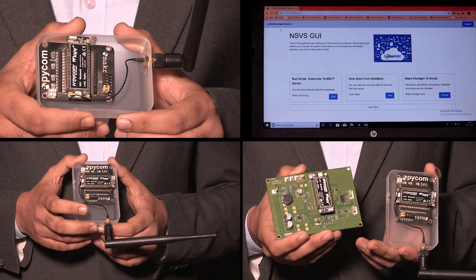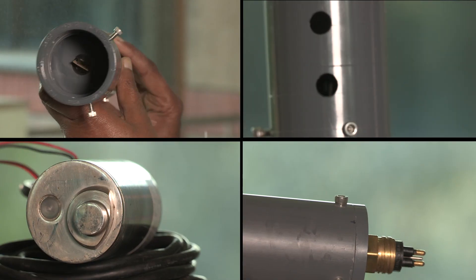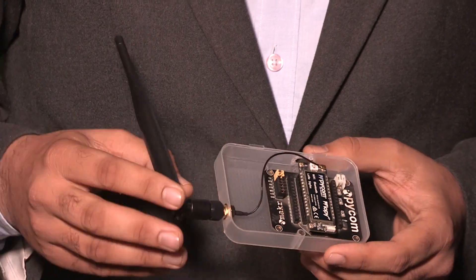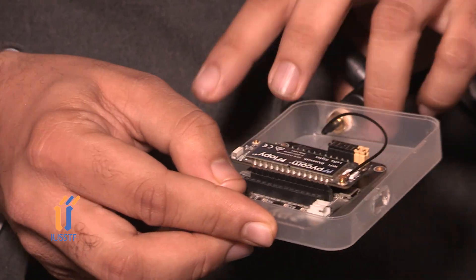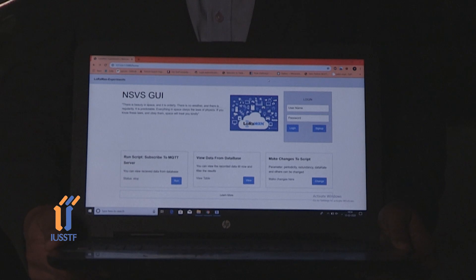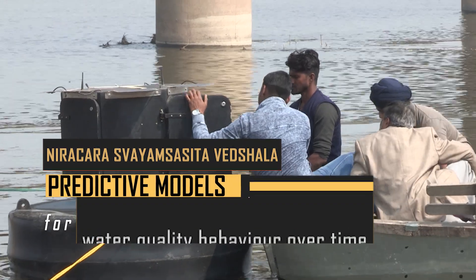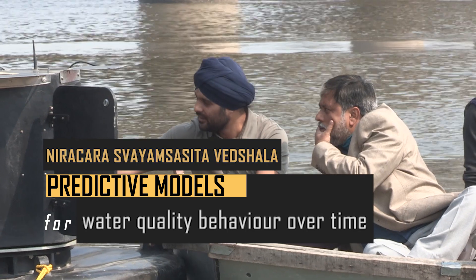Yet another crucial part of this aquatic observatory is its communication subsystem, which is responsible for taking the data collected from the sensors and transmitting it to the servers where it is stored safely. Every 15 minutes, the readings coming in from the sensors can be visualized on mobile phones. Once the data is obtained in large enough volumes, predictive models can be created on how pollution or various components of water quality will behave over time.